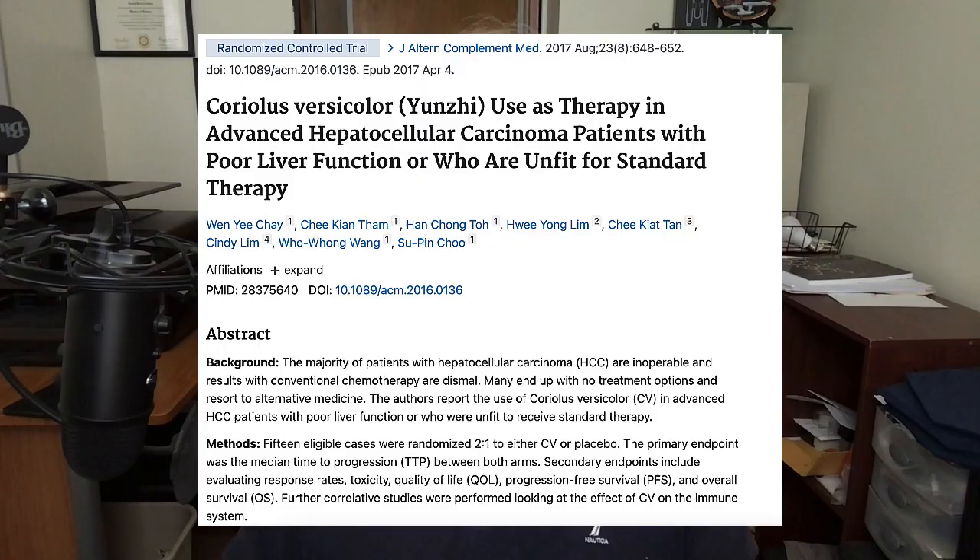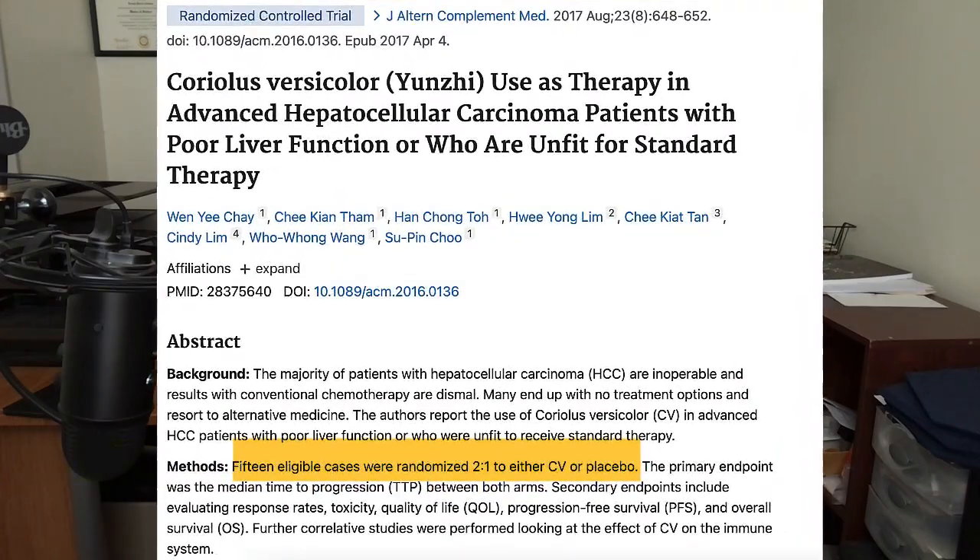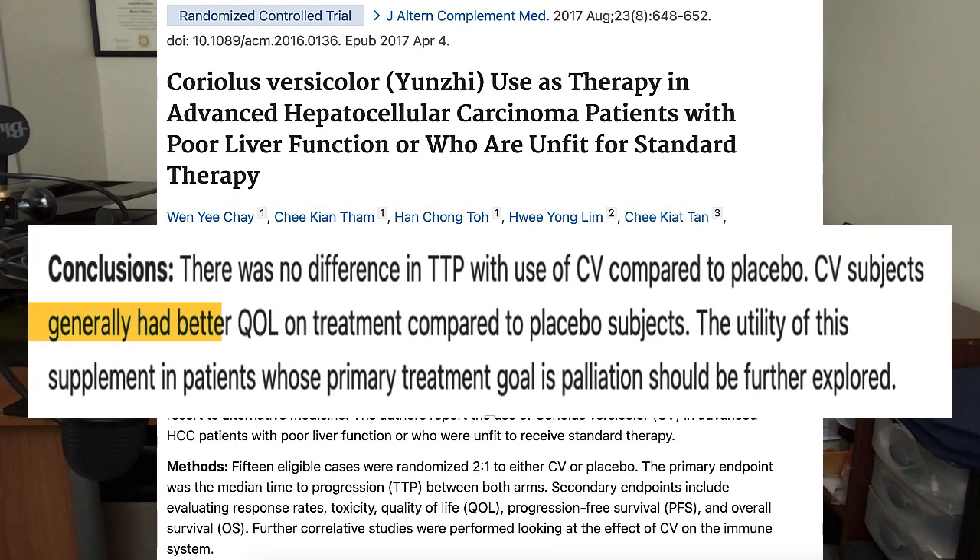In this next paper, 15 individuals with inoperable liver cancer were given either a placebo or 2.4 grams of turkey tail mushrooms each day for up to three months. Turkey tail mushrooms were shown to improve the quality of life of those individuals more than people who took placebos, but they did not appear to slow the progression of liver cancer.